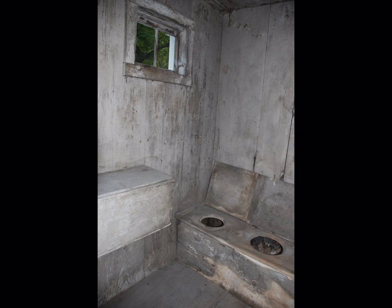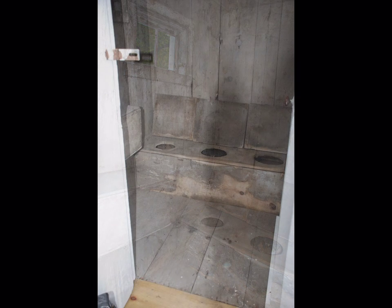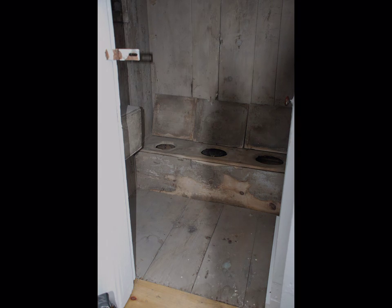It was quite a find. There were a number of people in town that knew it was there but had forgotten about it. The kids used to walk by this building going to the high school, and if they couldn't make it to school in time, they would even use it.